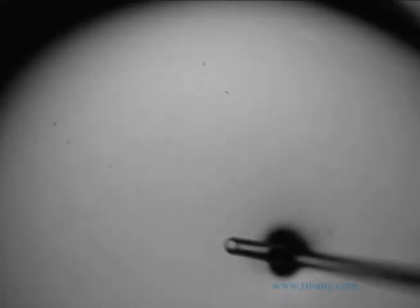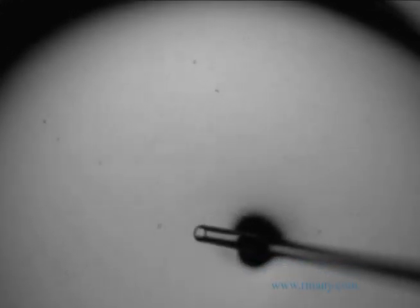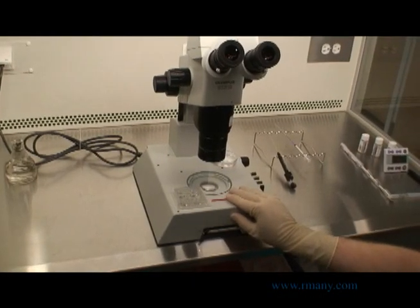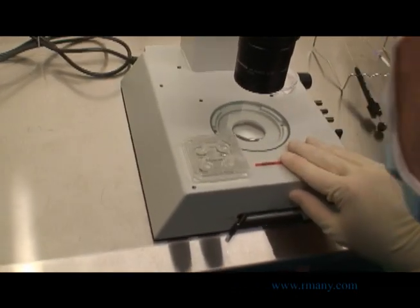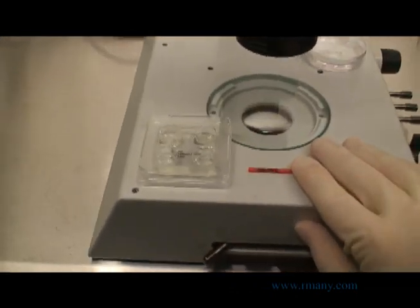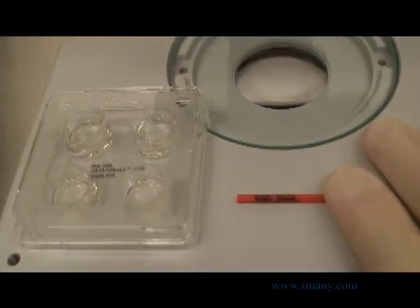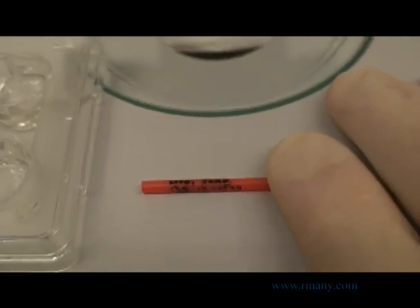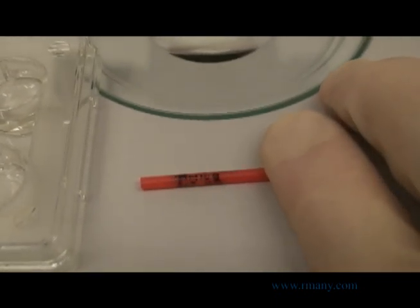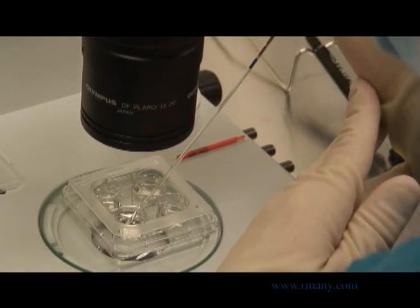The eggs are finally moved into a third well of the dehydration dish, which contains the media they will be frozen in. They are now dehydrated, protected, and ready to be frozen. Before the eggs are placed in the freezing straw, two embryologists witness both the dehydrating dish as well as the plastic plug that will close the storage straw. The plug contains not only your patient-specific identifiers, but also the quantity and maturity of eggs frozen in each straw.